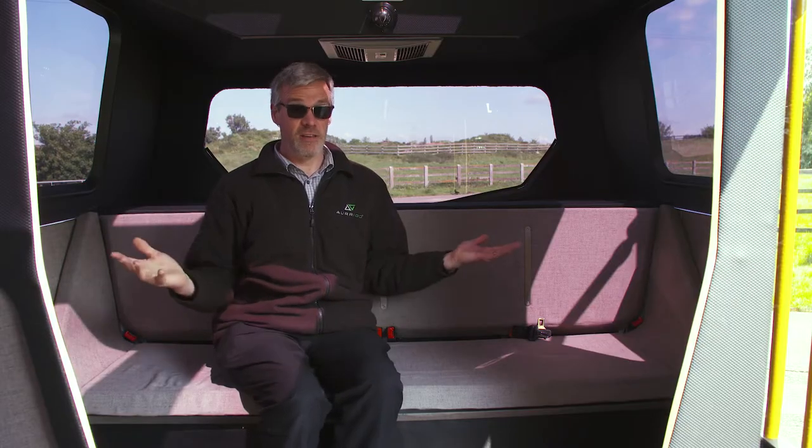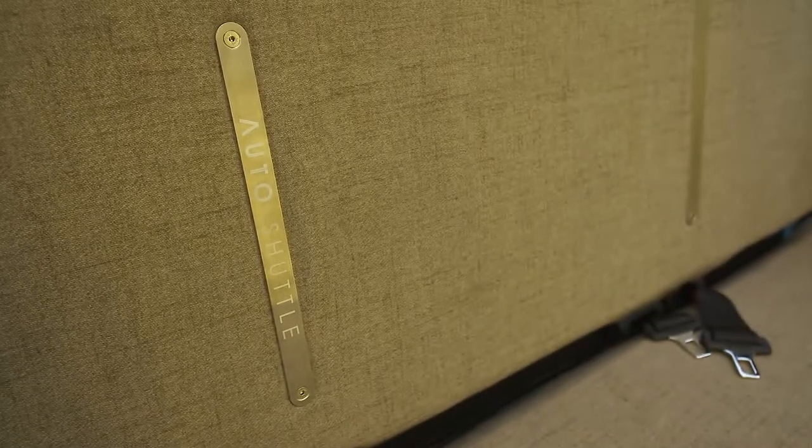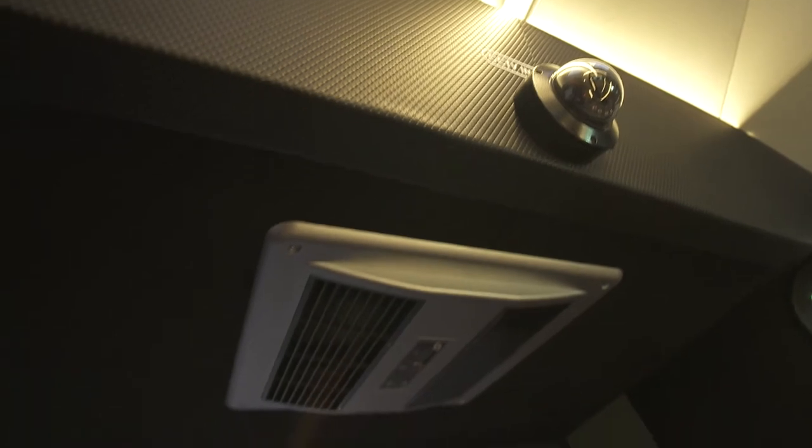It's a regular vehicle interior. There's lighting and there's seat belts for every seating position. We have CCTV cameras here and there's also air conditioning.